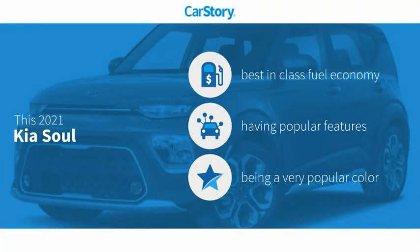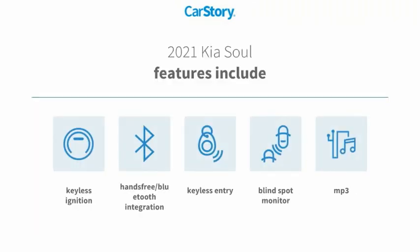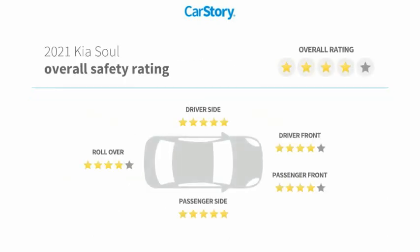CarStory research indicates this vehicle as having best-in-class fuel economy with popular features. Features also include keyless entry, keyless ignition, MP3, blind spot monitor, hands-free Bluetooth integration, and has been listed as an IIHS top safety pick with these ratings.